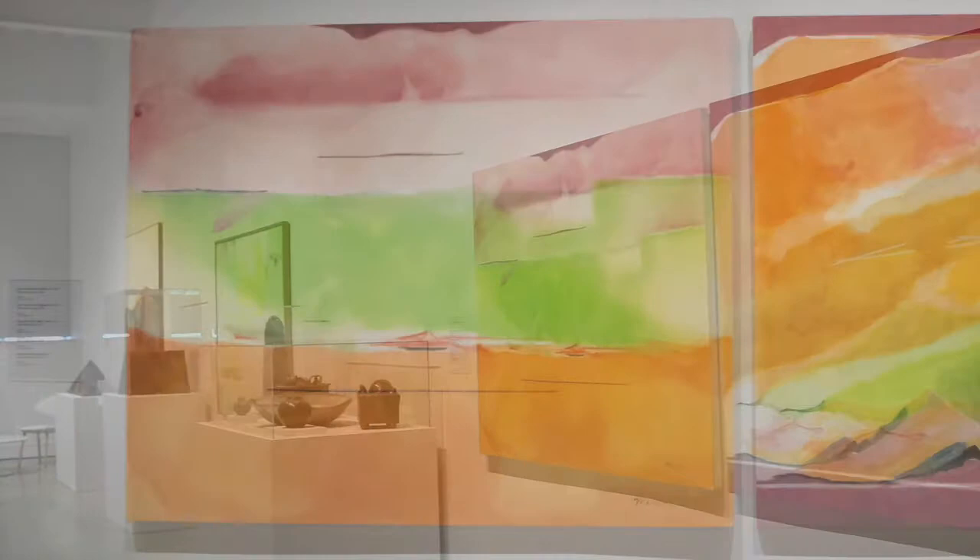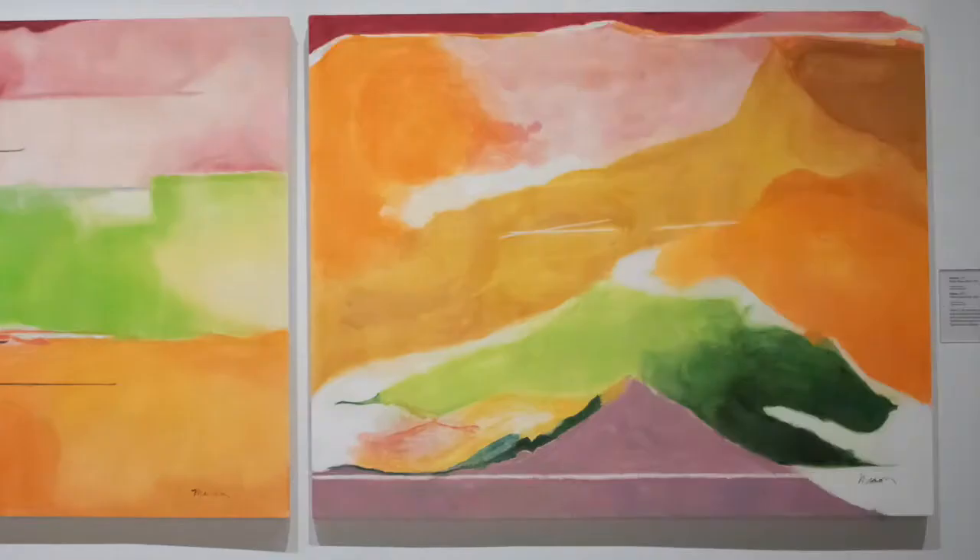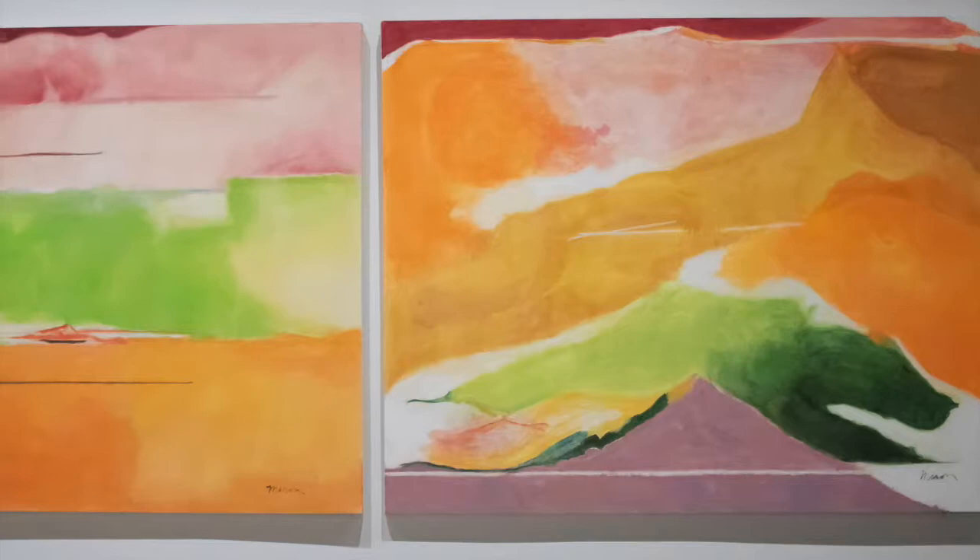Helen Mason's early paintings, like Sunrise and Sunset, were inspired by abstract American painting of the 1950s.